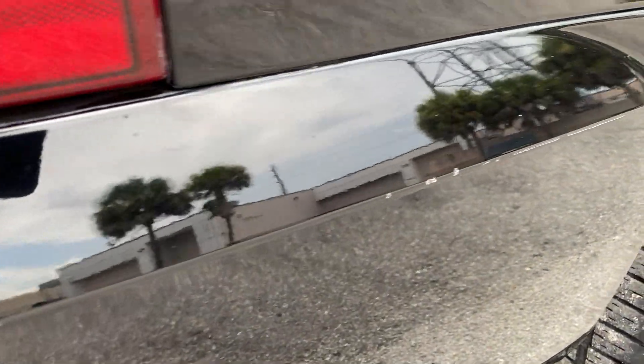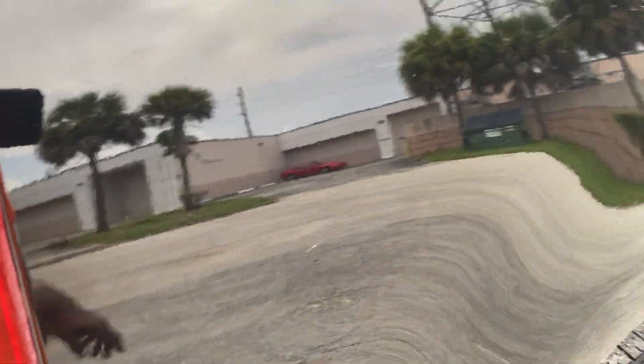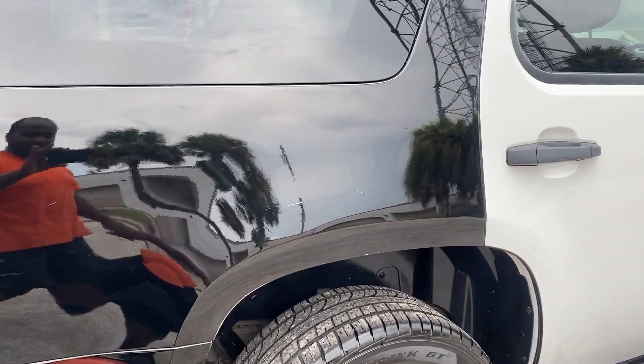Light scratches here on the body line of the bumper. Passenger side rear quarter has a little scratch here and one here, and two little nicks right there. Back out about six feet — not as noticeable, but they are there.